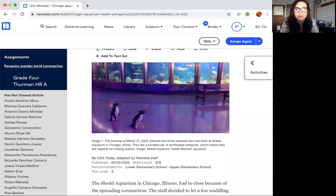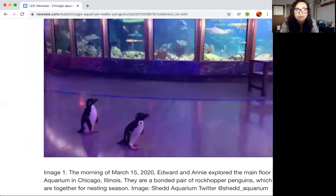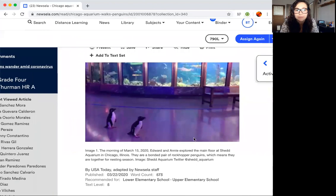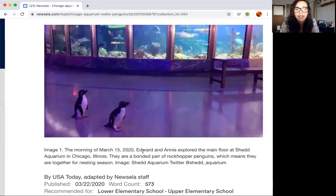Look at these little penguins. I think these are emperor penguins. Do you see his hair? That's a pretty cool haircut, penguin. Image one: the morning of March 15, 2020, Edward and Annie — those are the names of the penguins — explore the main floor at Shedd Aquarium in Chicago, Illinois. They are a bonded pair of rockhopper penguins, which means they are together for nesting season.